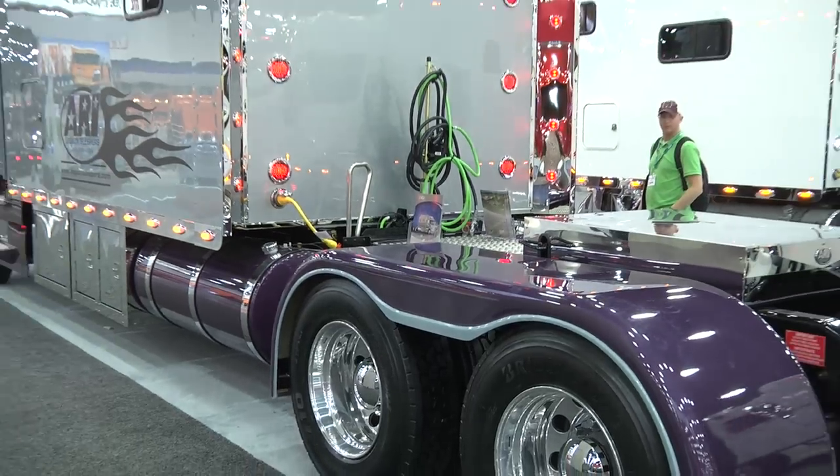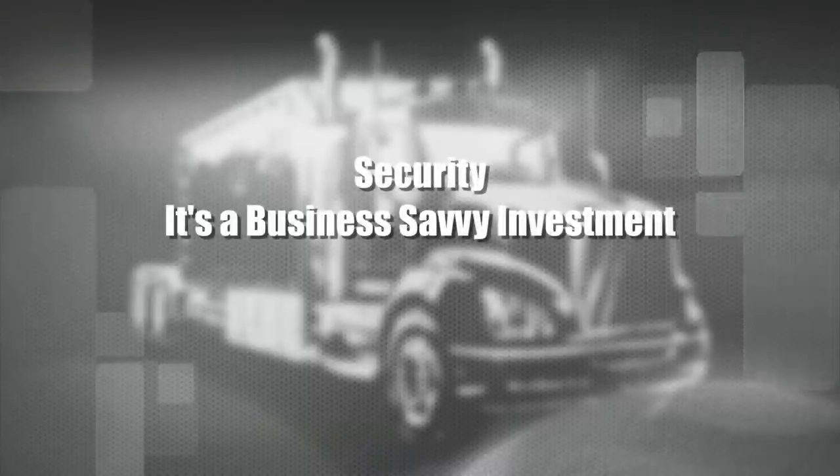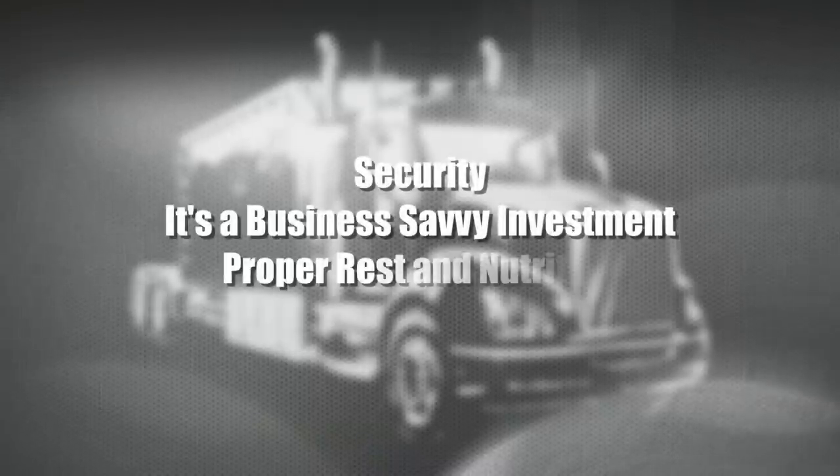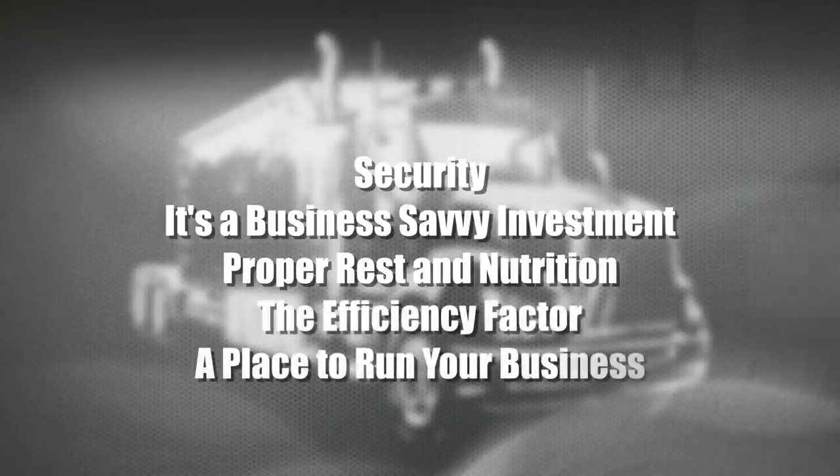Let's take a look at the five main factors that you need to consider before you buy your next truck: security, it's a business-savvy investment, proper rest and nutrition, the efficiency factor, and a place to run your business.